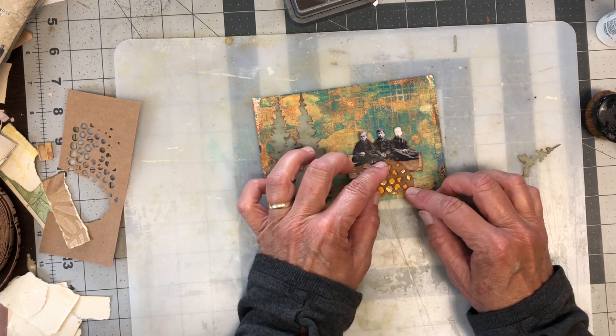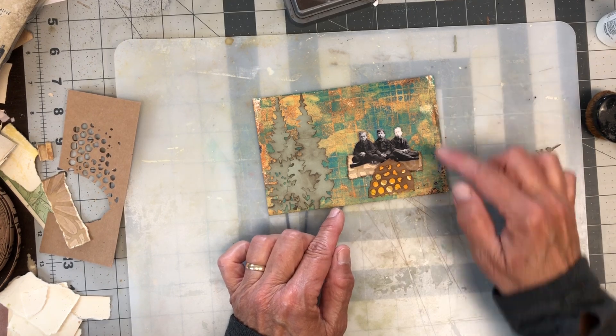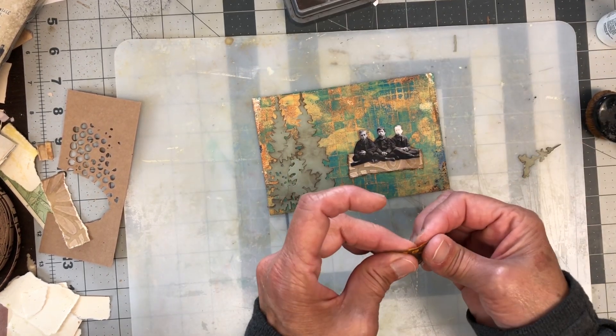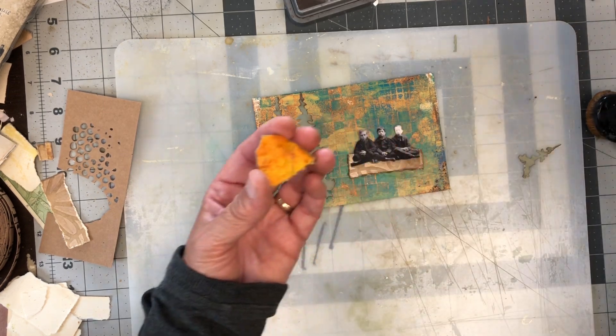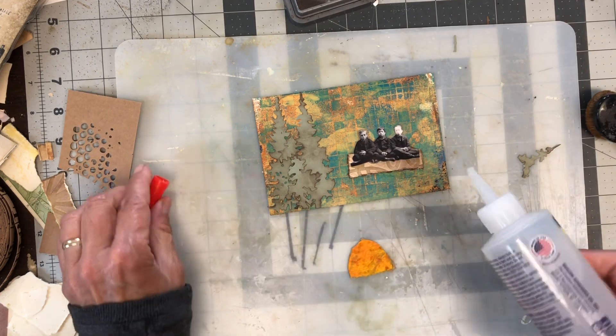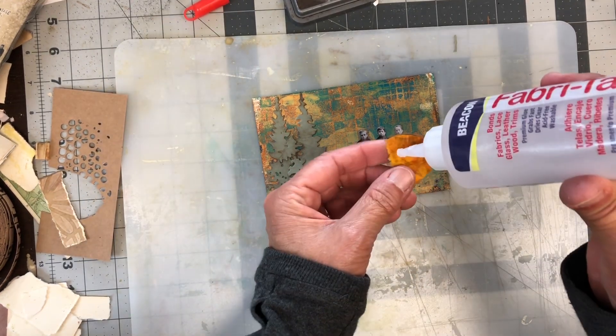If I put it right there that might be okay — I could do a little messy stitching down here still. So I'm happy with that. Just want to bend that a little bit. I want it to stick so let's use Fabri-Tac with that too.